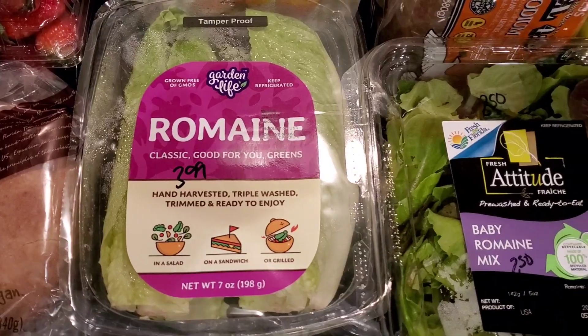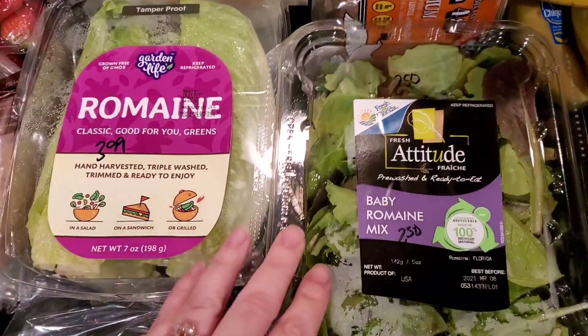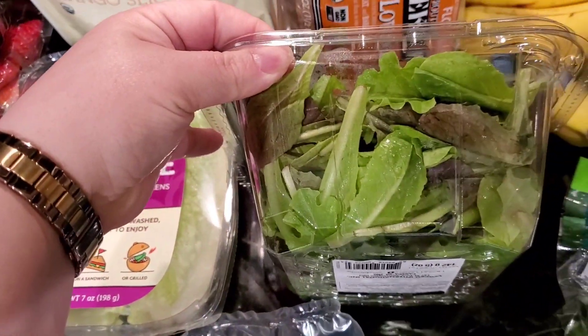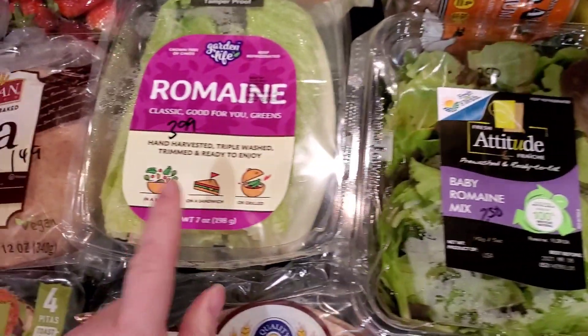Picked up some romaine and some baby romaine. The romaine was $3.99 and the baby romaine was $2.50. If you've not had the baby romaine, it's basically more like lettuce and baby spinach — it's a softer lettuce than the regular romaine.